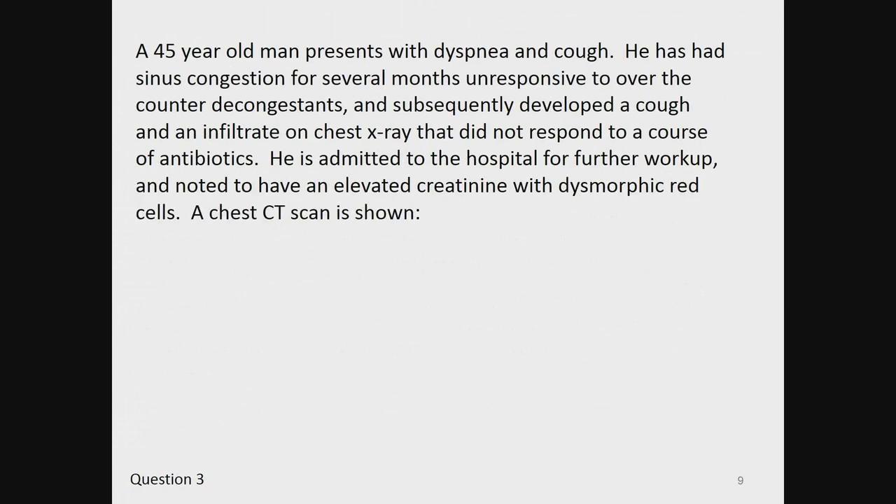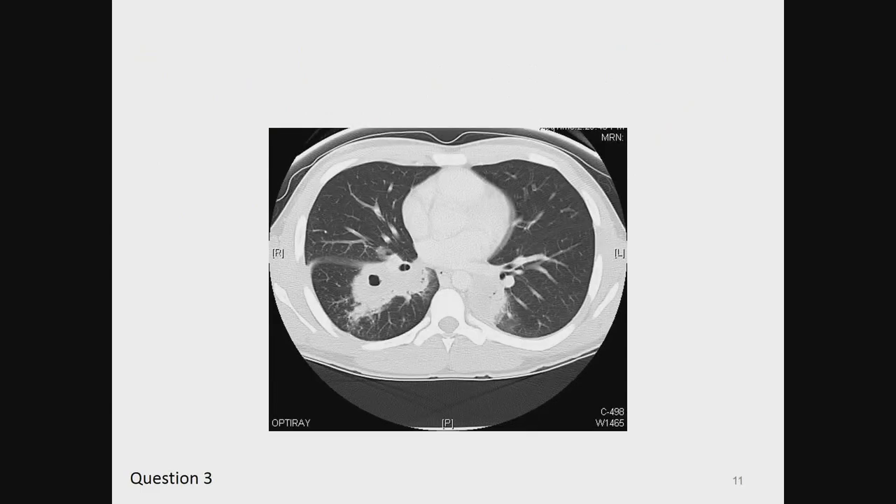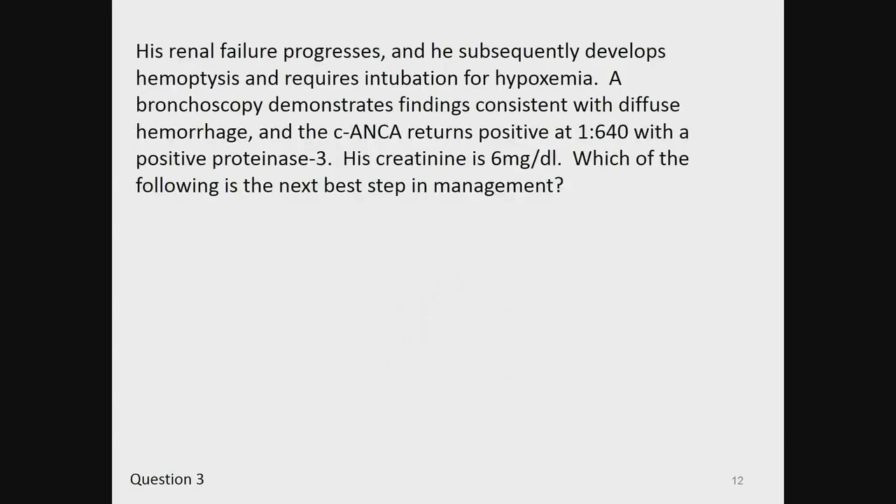Question 3. A 45-year-old man presents with dyspnea and cough. He has had sinus congestion for several months, unresponsive to over-the-counter decongestants, and subsequently developed a cough and an infiltrate on chest x-ray that did not respond to antibiotics. He is admitted for workup and noted to have an elevated creatinine with dysmorphic red cells. A CT chest is shown. His renal failure progresses and he subsequently develops hemoptysis and requires intubation for hypoxemia.